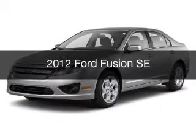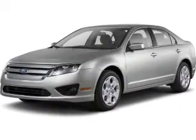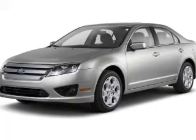This is a used 2012 Ford Fusion. It's powered by a front-wheel drive engine and an automatic transmission.